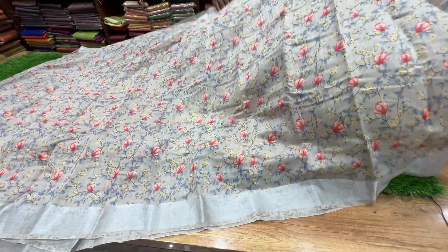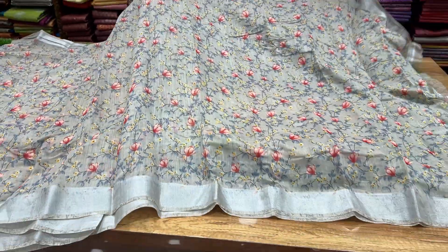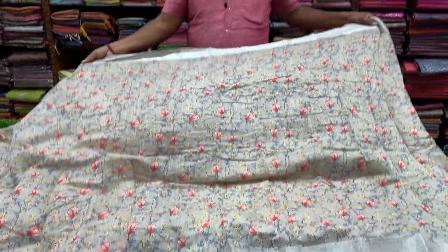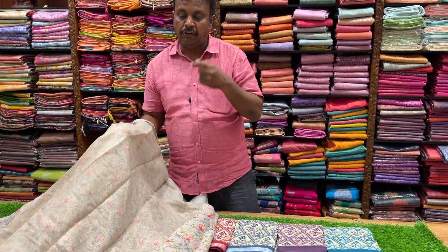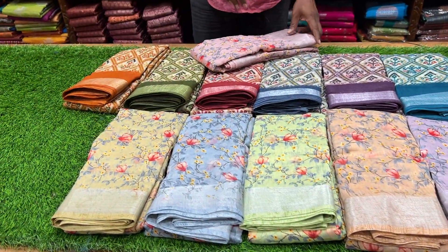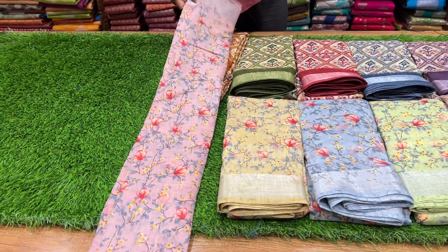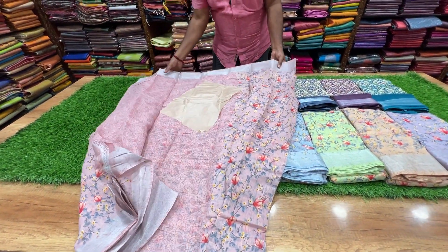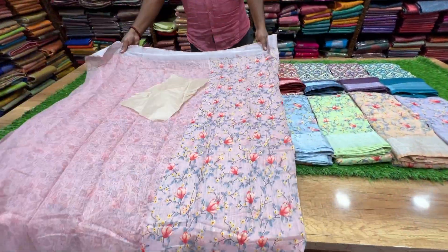It would be 600. This is a linen. It is a premium color — this is a special offer. This is a blouse or smoke print.